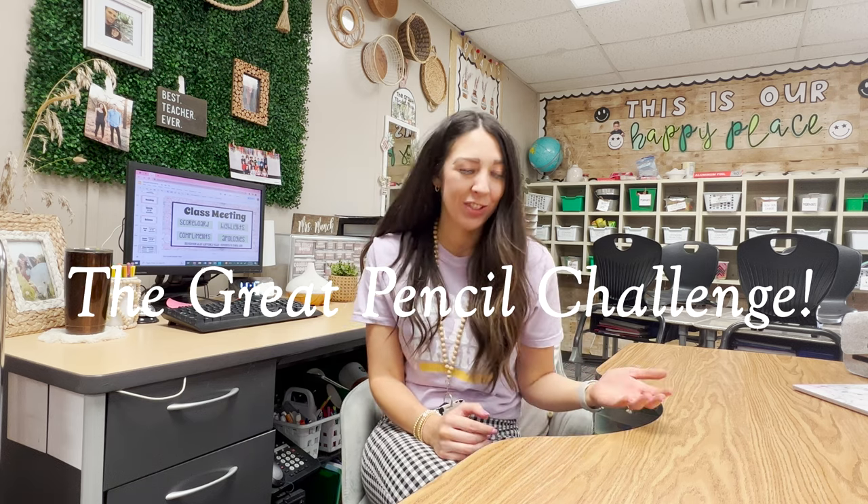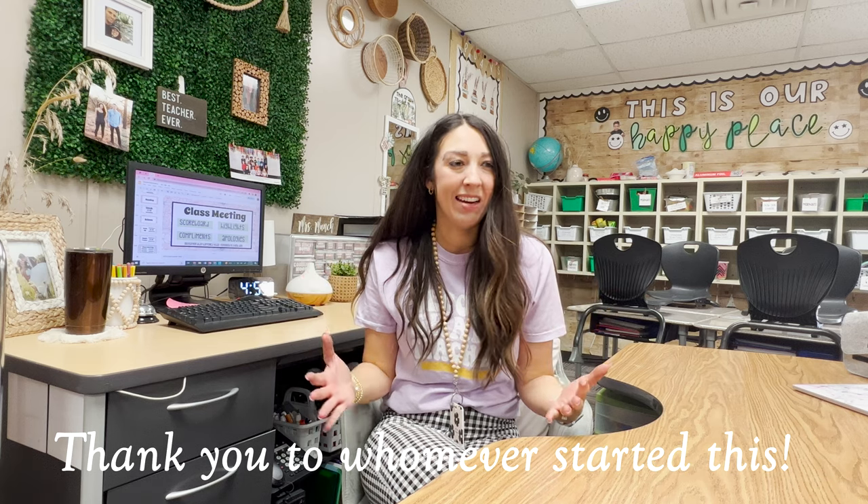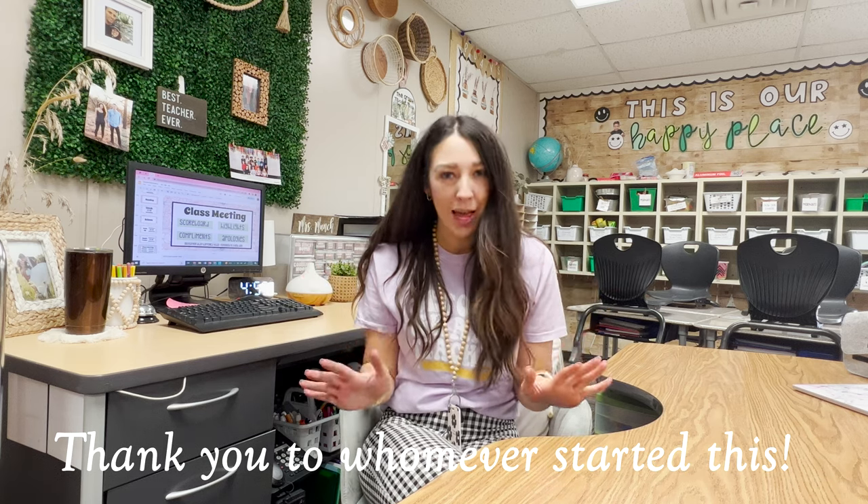We call it the Great Pencil Challenge. I do have to preface that I was not the one that created this idea. Around my third year of teaching I heard about it on Instagram. I even went back to find the original person who posted it but their Instagram had been deactivated. So I don't know who to give credit to, but I just couldn't take that credit for myself.